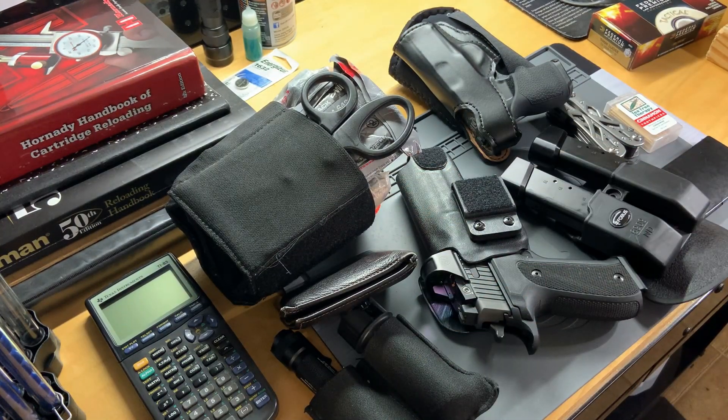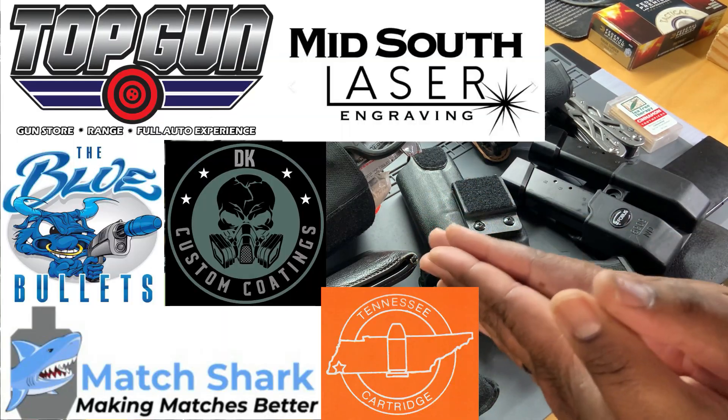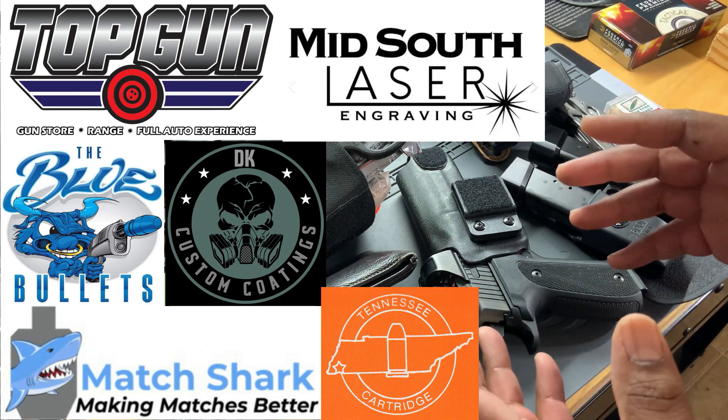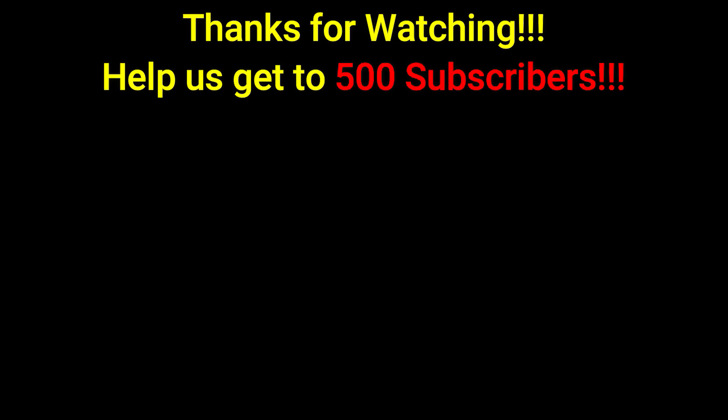Yes, that's what I'm carrying folks. I know it's a lot, but I'd rather have it than need it. I want to thank you guys for watching — huge thank you to my sponsors, supporters, and friends of the channel. I honestly could not do it without you guys. That's all I got folks — be safe out there, and welcome to Memphis.